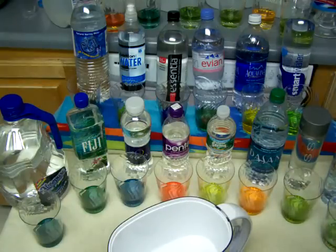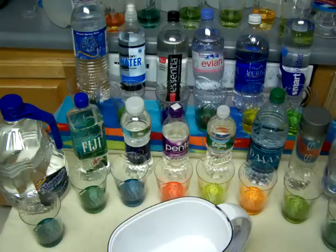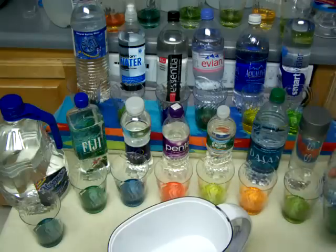This next one is a fancy bottle - Eternal. And that looks neutral. Exactly neutral.